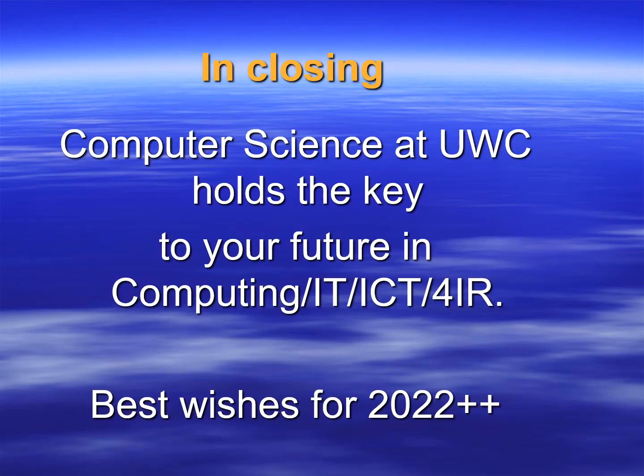Computer science at UWC holds the key to your future in computing, IT, ICT, or working in the fourth industrial revolution. We wish you everything of the best for 2022 and the years ahead. Thank you for your time.